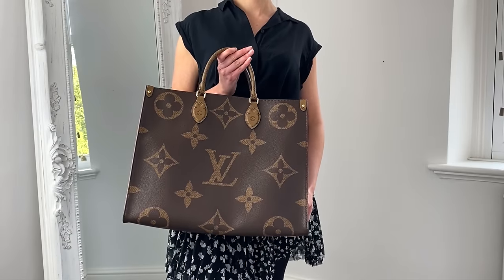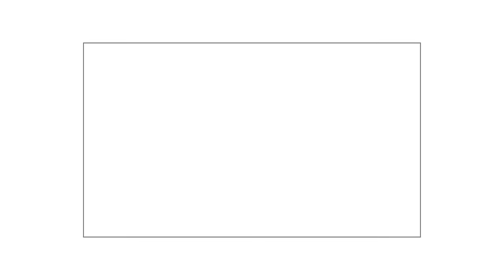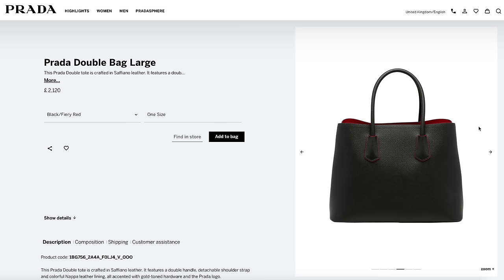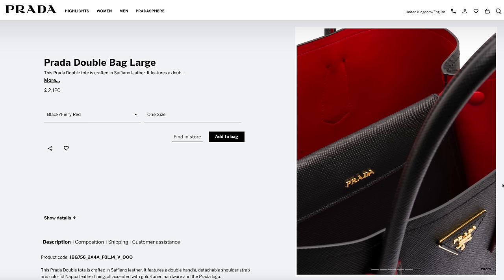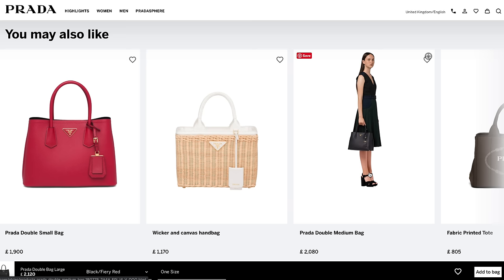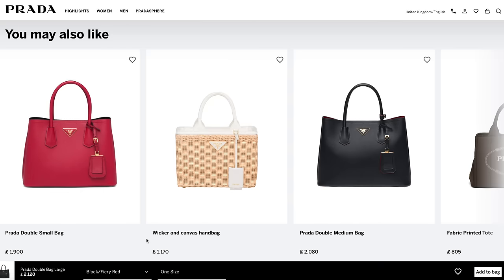Number nine is the Prada Double bag. I don't have it here to show you physically, but I have owned one before. This is the large size — it's fantastic. You get an extra shoulder strap, the arm handles are quite large so it fits nicely on the crook of the arm, and the textured leather doesn't scratch easily. There's a centre compartment with a flap lid. It also comes in medium and small sizes, however a laptop won't fit in any of these sizes.